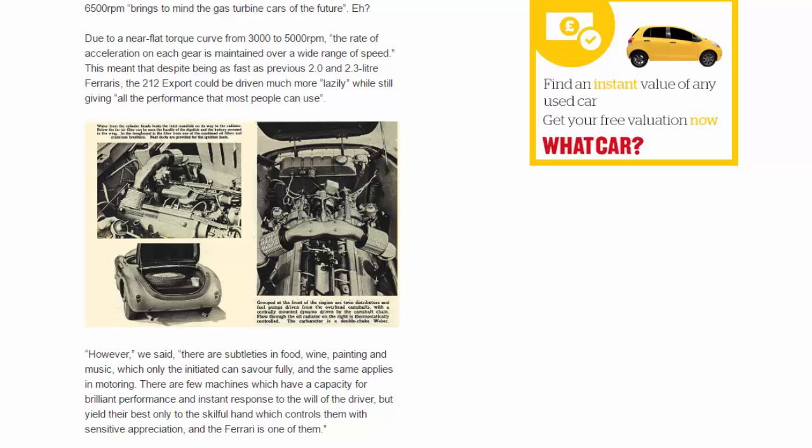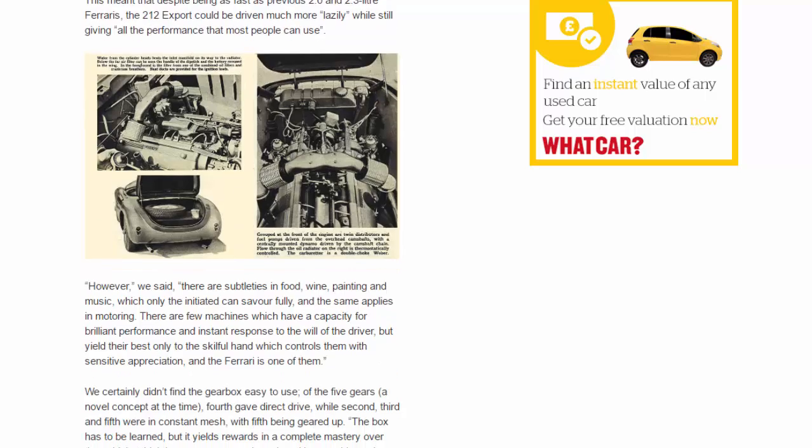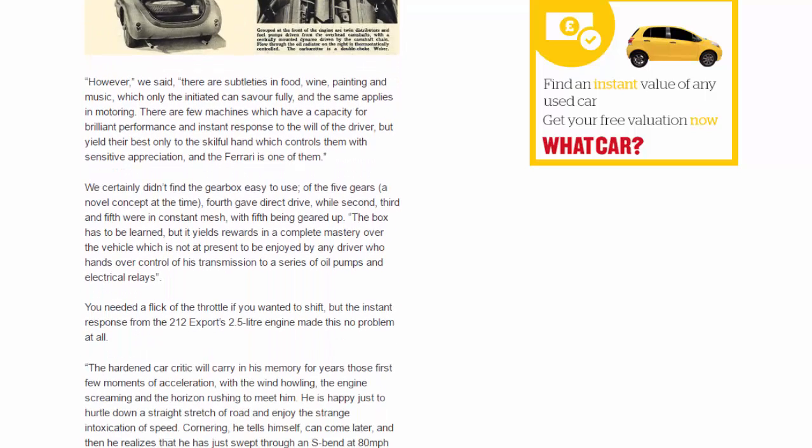This meant that despite being as fast as previous 2.0 and 2.3-litre Ferraris, the 212 Export could be driven much more lazily while still giving all the performance that most people can use. However, we said there are subtleties in food, wine, painting, and music which only the initiated can savour fully — and the same applies in motoring. There are few machines which have a capacity for brilliant performance and instant response to the will of the driver, but yield their best only to the skilful hand which controls them with sensitive appreciation. The Ferrari is one of them.